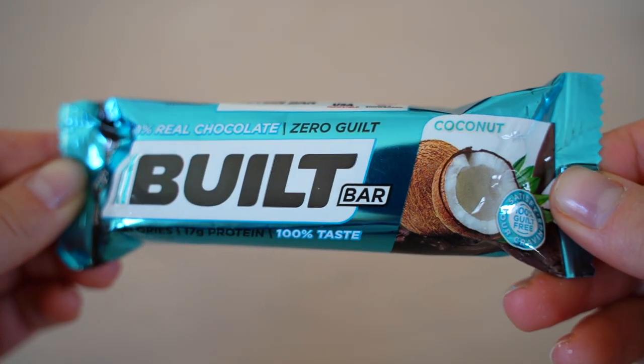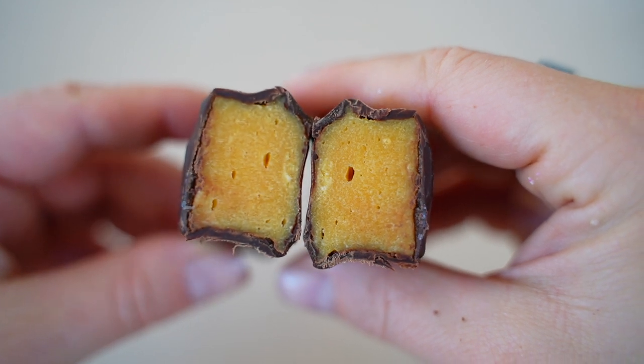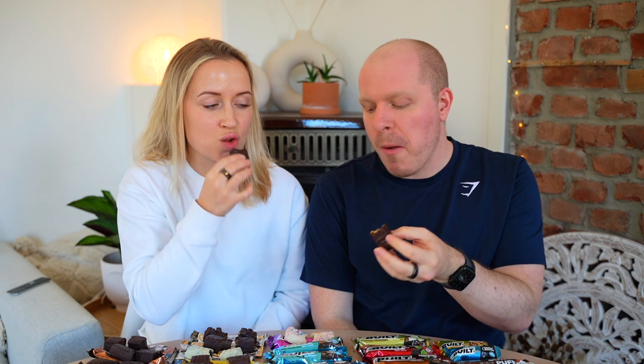Moving into coconut territory — the first is just Coconut. It smells very coconutty and is really soft with a clear coconut flavor, but it's not quite a Bounty bar — no coconut meat. Both give it 7.5.